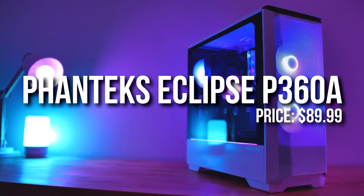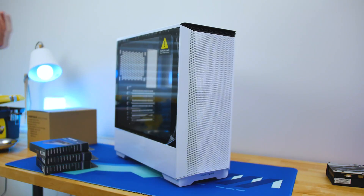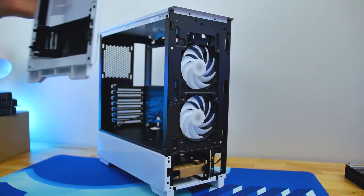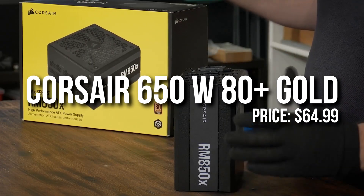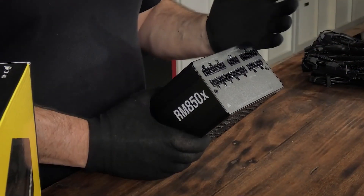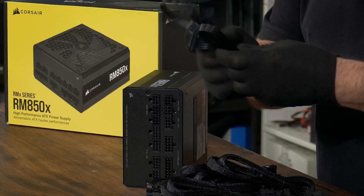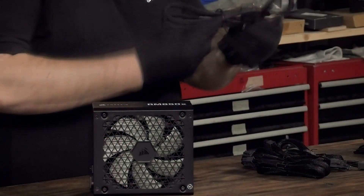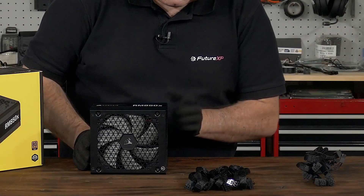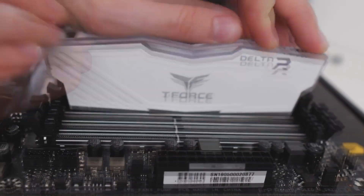For the case I went with the Phanteks Eclipse P360A ATX. It already has two fans in the front and the airflow is pretty decent. With the two case fans, the 240mm AIO on top, and an additional case fan on the back, temperatures are going to be great. For the power supply I went with a 650W 80+ Gold ATX unit. This will work perfectly for this build, but if you want more upgradeability I'd recommend at least a 750W 80+ Gold, especially if you're thinking of changing the GPU to a 3080 or 3090. If you're just upgrading the CPU to an i7, the 650W is still a great option.